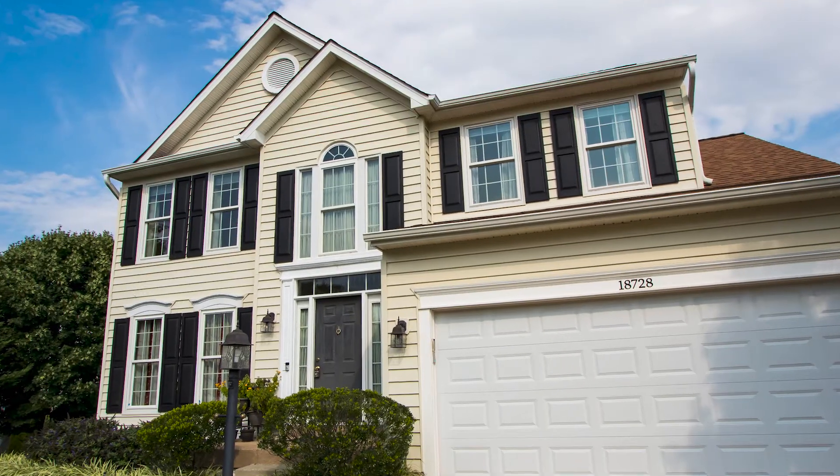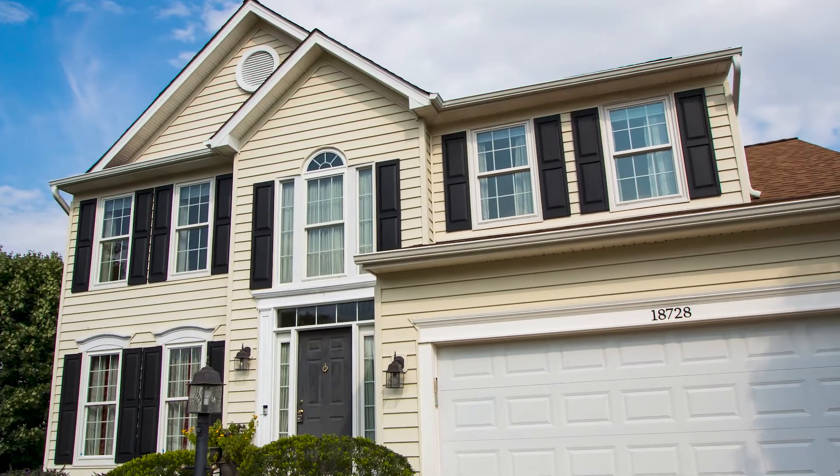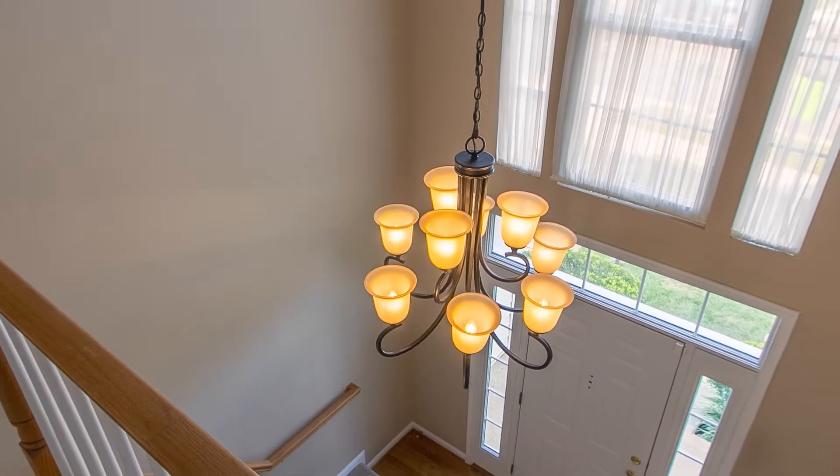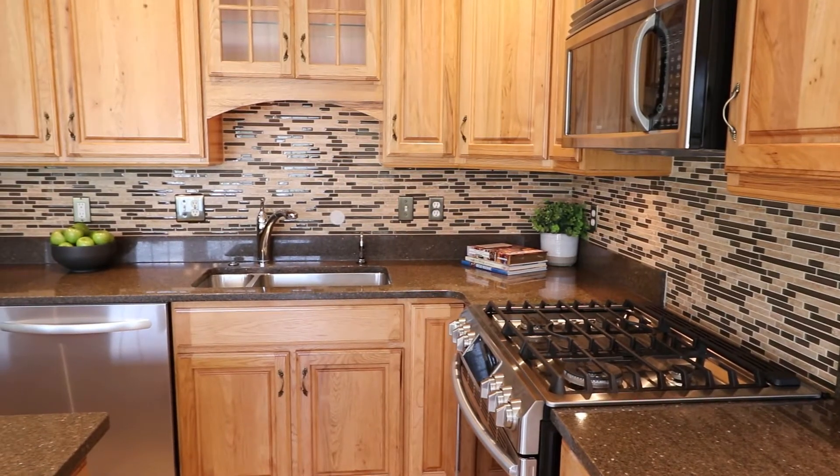This beautifully maintained and updated home is move-in ready. The light-filled main level boasts a two-story foyer and a stunning upgraded kitchen.